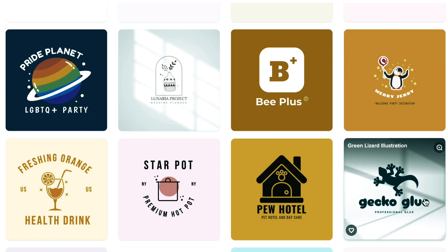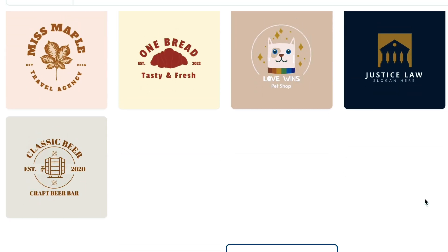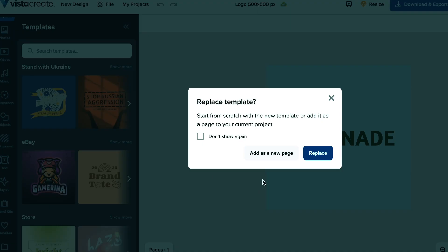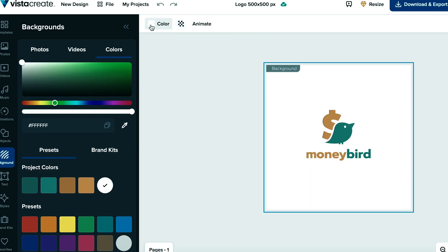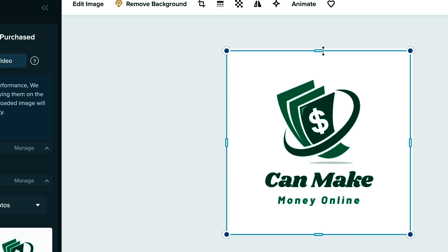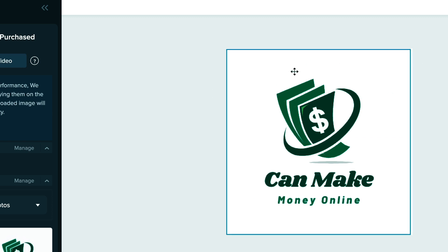You must now choose the logo of your choice. For example, I prefer this particular logo, so all I have to do is click on this emblem to get to the editing screen. Here we may make changes to the chosen logo. I'll start by altering the backdrop color — I click the background and then the color button to choose the hue I like. By double-clicking on the text I will alter it next. I've now changed the background color and the text.